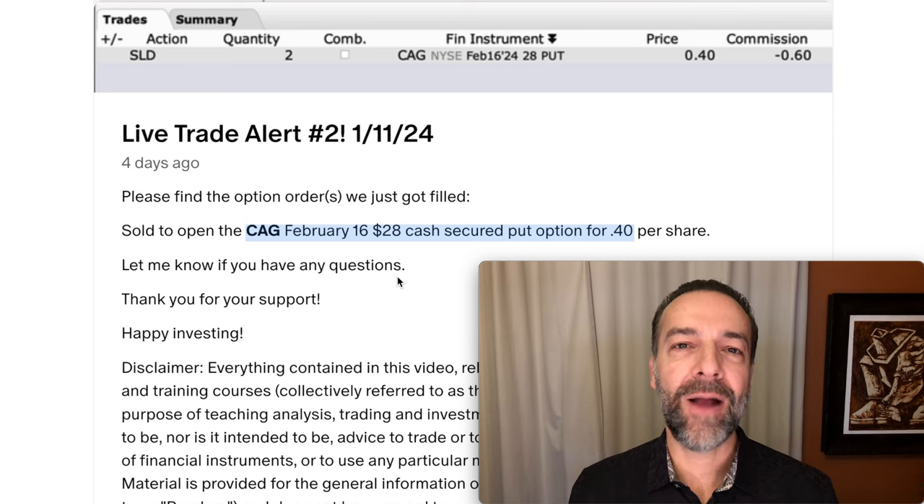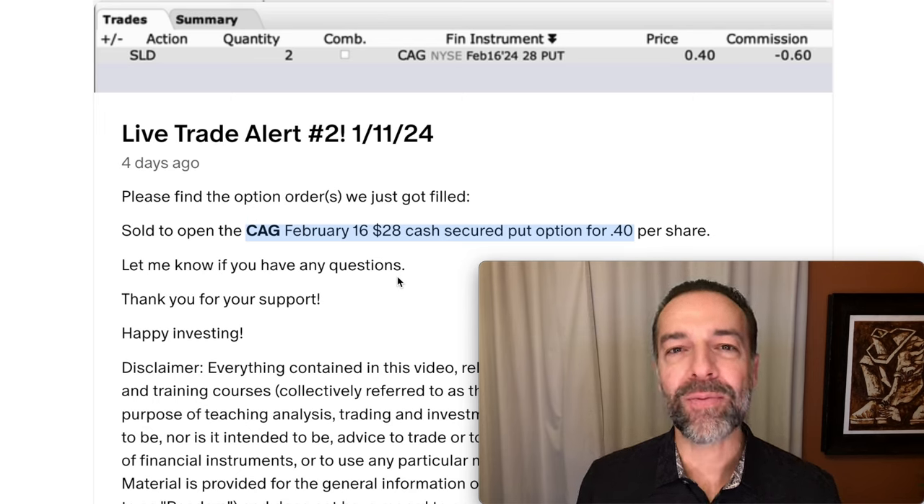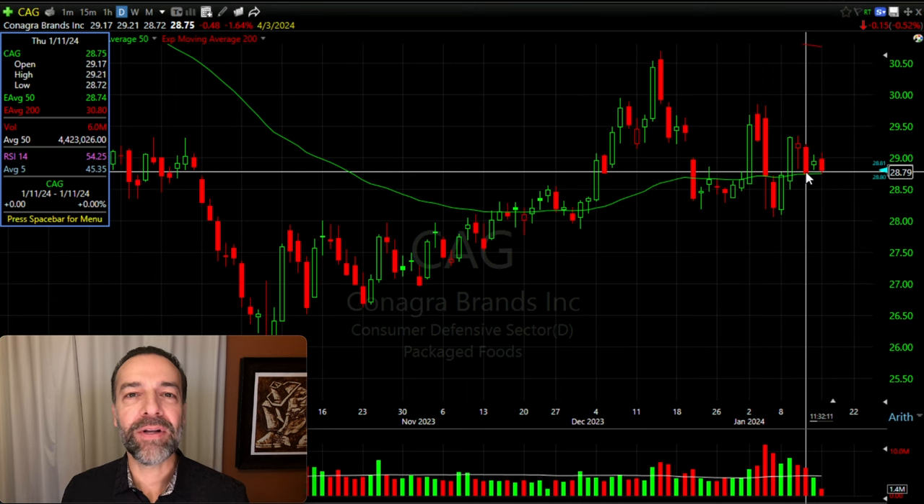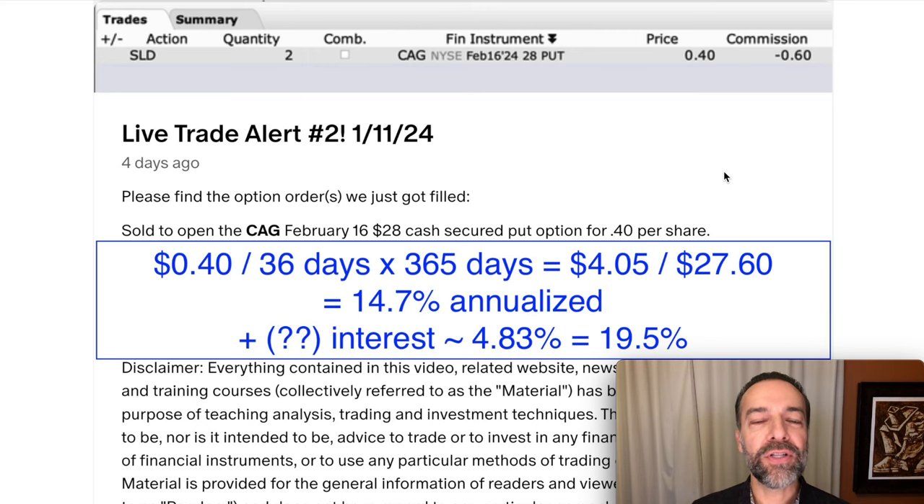First, let's look at the cash-secured put option. Here you see the trade we did about a week ago in CAG. We sold to open the CAG February 16th $28 cash-secured put option. For that option, we were paid $0.40 per share. As you see here on January 11th, CAG was trading for just under $29 per share. So the $28 cash-secured put option strike price we sold was out-of-the-money by close to $0.80 per share. We'd be in this trade for a total of 36 days if we stayed until expiration.